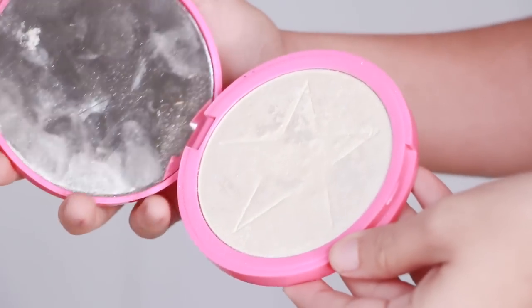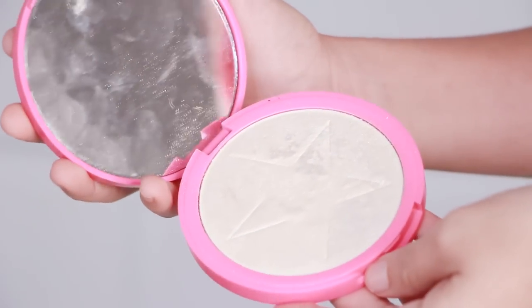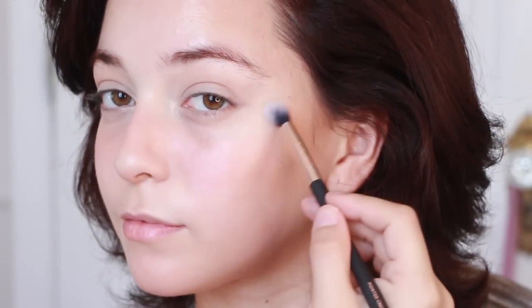Speaking of glow, I am using a pearly white highlighter on my cheekbones, nose, and inner eyes to really look awake and fresh.